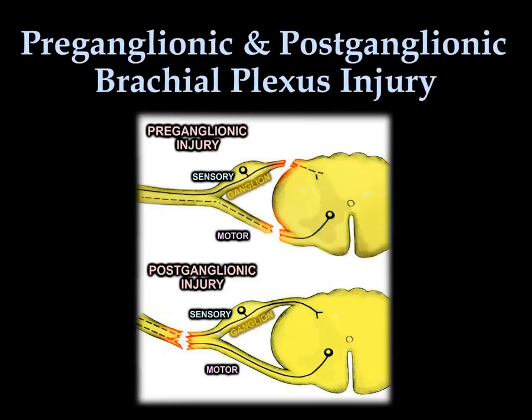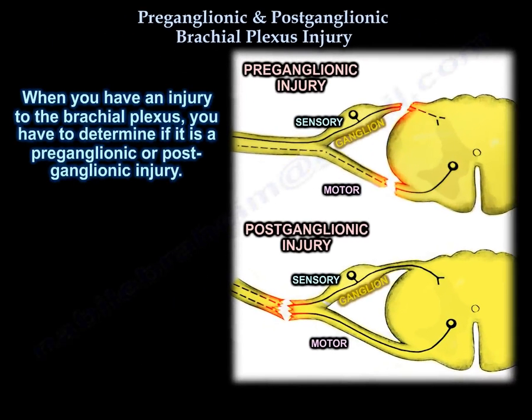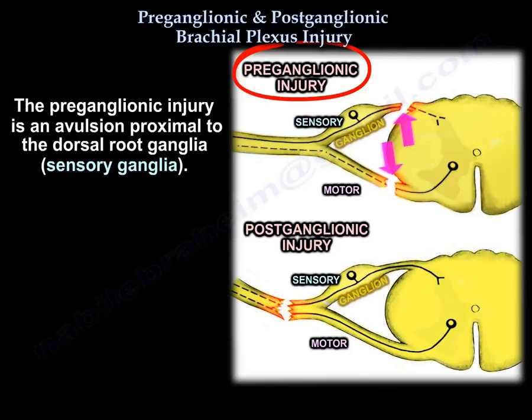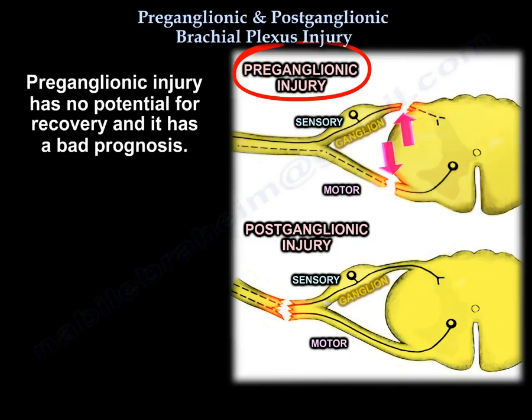When you have an injury to the brachial plexus, you have to determine if that injury is a preganglionic or postganglionic injury. The preganglionic injury is an avulsion proximal to the dorsal root ganglia. It involves the central nervous system. It is a root avulsion. It has no potential for recovery and carries a bad prognosis.